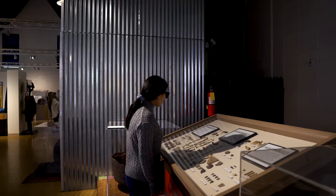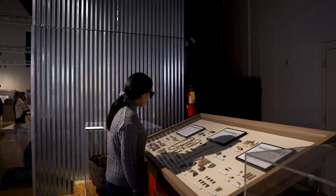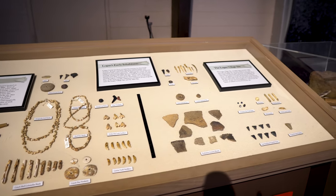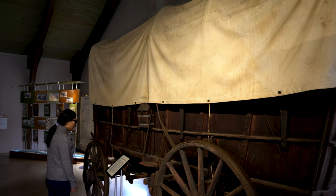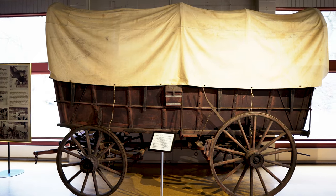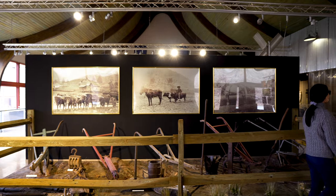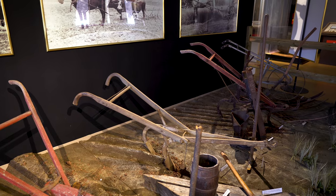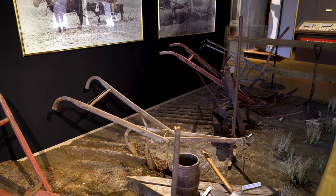Don't miss the display of artifacts from Logan's earliest inhabitants, the Native Americans. Check out this covered wagon. I have tried to imagine people moving across the country with those. To me, it takes too long with a car on the freeway — I can't imagine months in the wilderness.